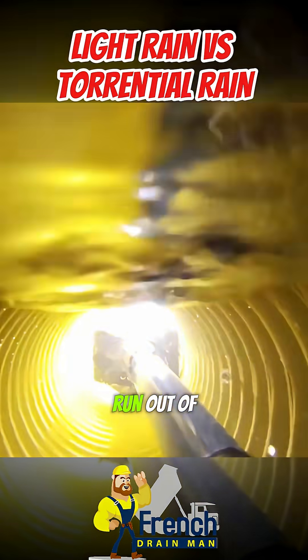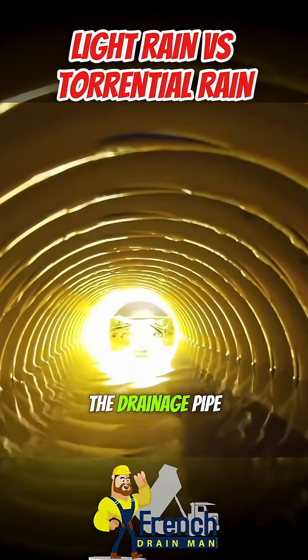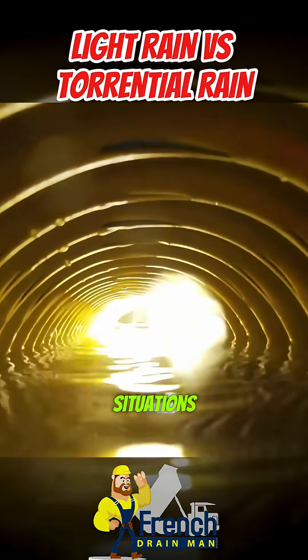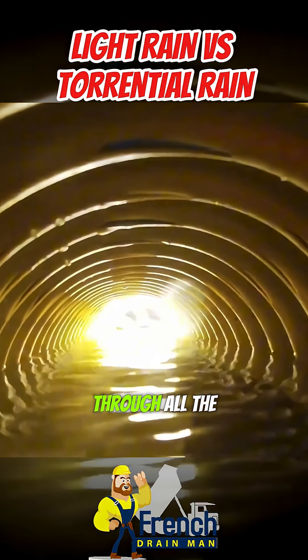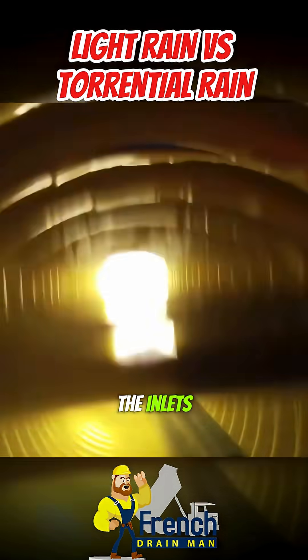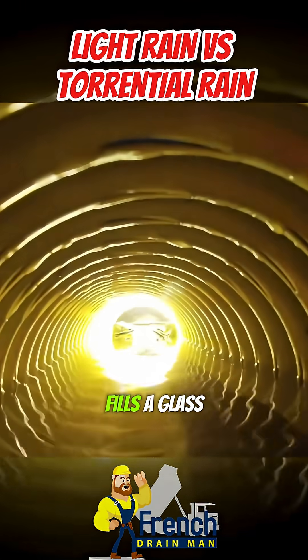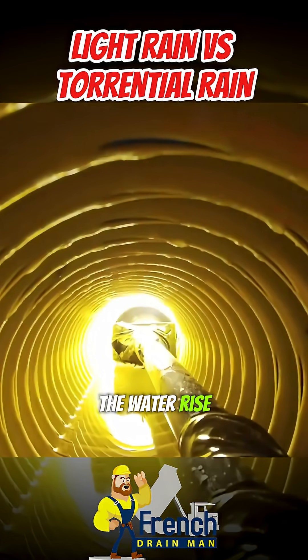That's where the water is going to run out of this giant void created by the drainage pipe. The different rain events create different situations. You can see the water just sweating down the pipe through all the holes and inlets, and it fills the void. As it fills, just like water fills a glass from the bottom up, you can see the water rise.